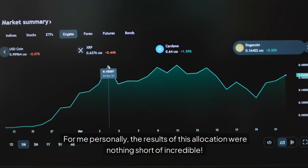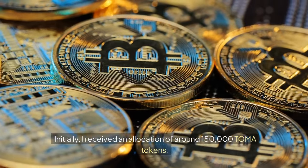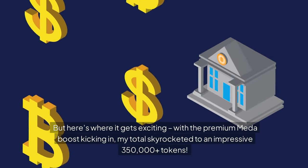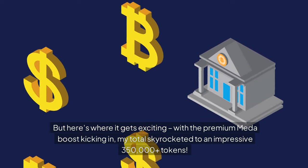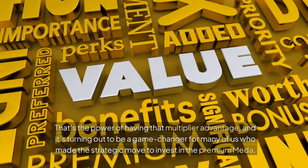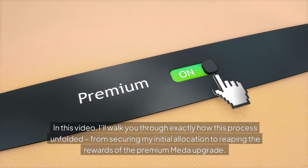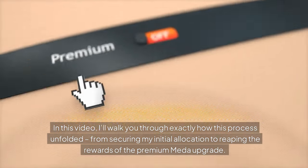For me personally, the results of this allocation were nothing short of incredible. Initially, I received an allocation of around 150,000 TOMA tokens. But with the premium medal boost kicking in, my total skyrocketed to an impressive 350,000 plus tokens. That's the power of having that multiplier advantage, and it's turning out to be a game-changer for many of us who made the strategic move to invest in the premium medal. In this video, I'll walk you through exactly how this process unfolded, from securing my initial allocation to reaping the rewards of the premium medal upgrade.